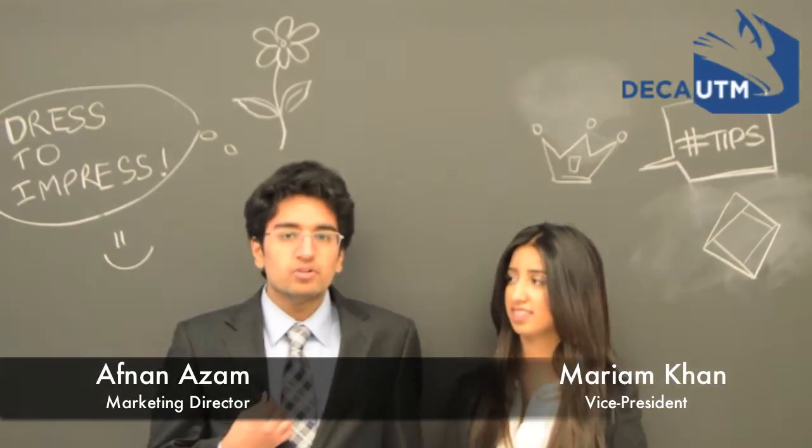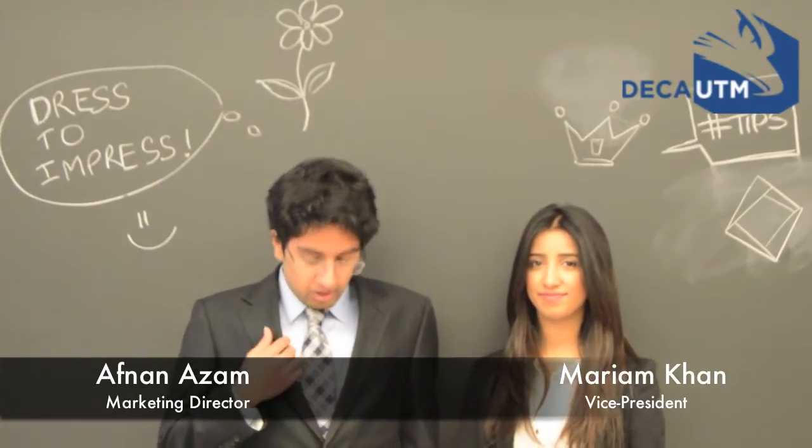The dress code business professional or business formal is normally referred to as a full suit for both men and women. The dress code is considered to be more conservative. Dark colors such as navy or black are most appropriate. For both genders, buttoned-up shirts with a collar are the most worn item and the shirt must be tucked in.